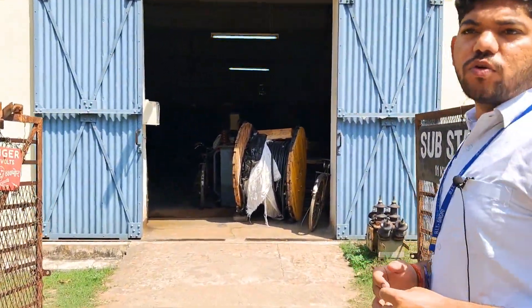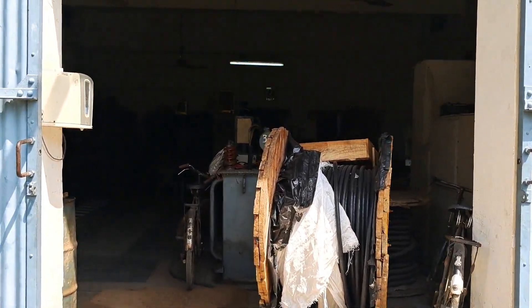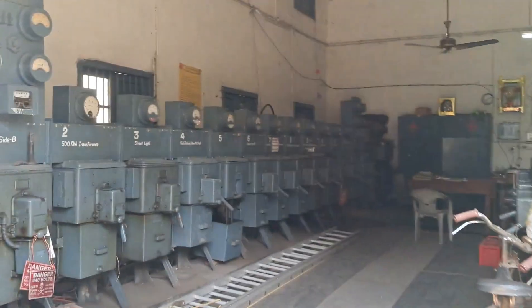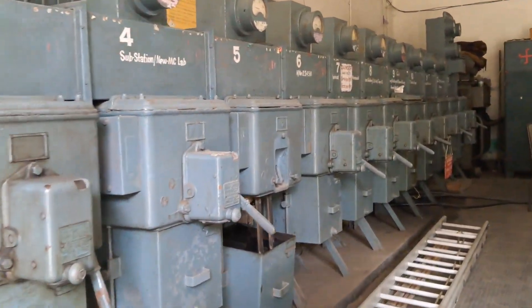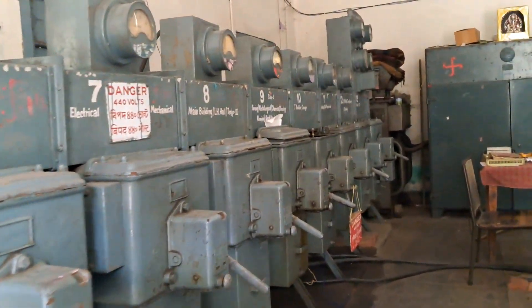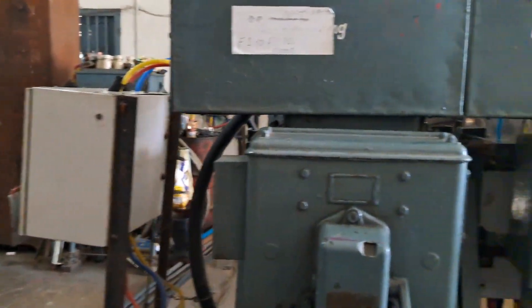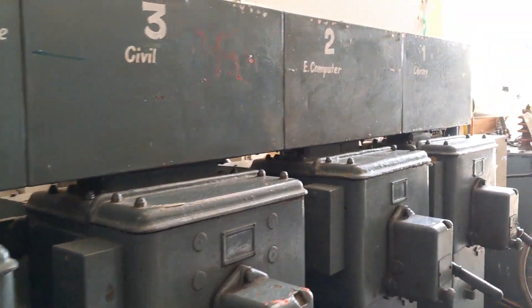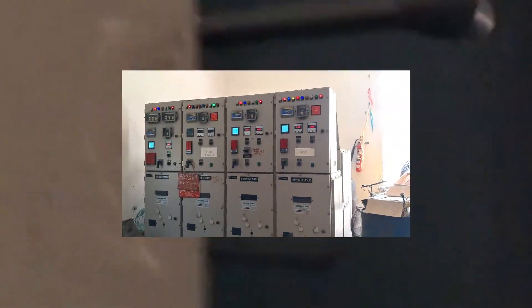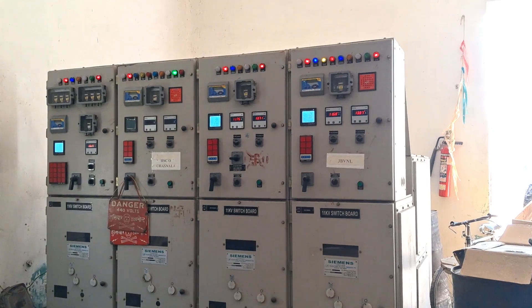It is the best place for hands-on experience of transformers and heavy transformers and transmission lines. It operates at a heavy voltage of 440 volts. And this is the 11KV switchboard panel.